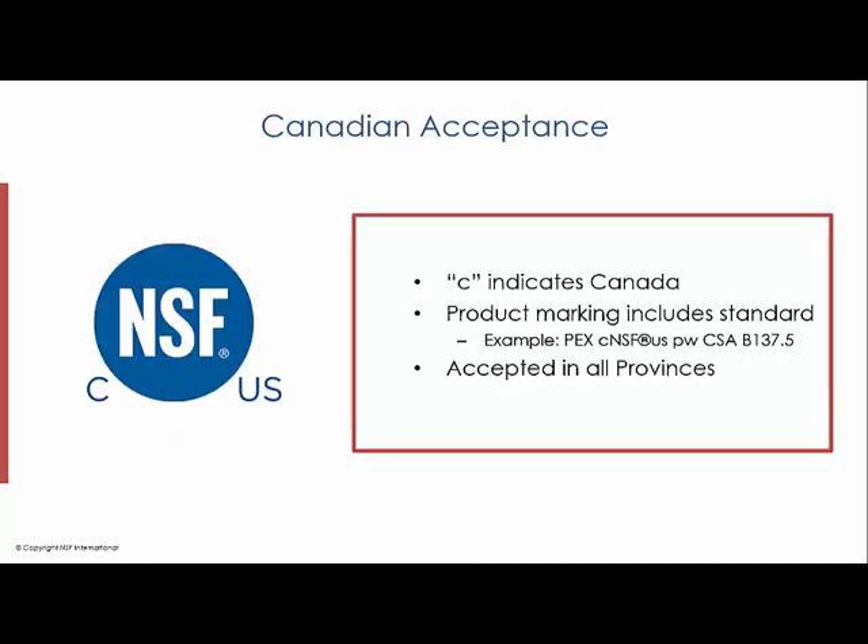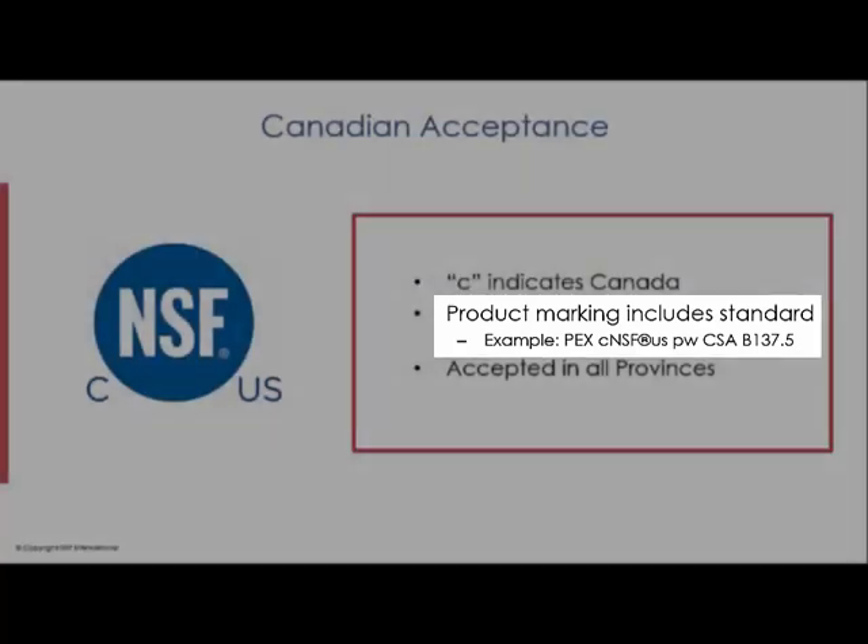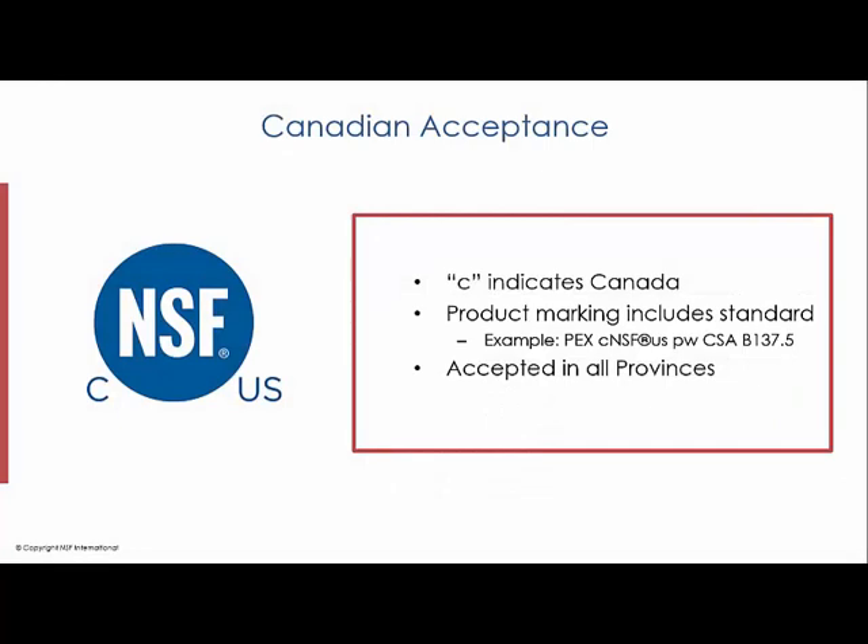When NSF certifies plumbing products to Canadian standards, a C is placed in the 8 o'clock position relative to the NSF mark. As an example, NSF certifies PEX tubing to CSA B137.5. In doing so, NSF tests and evaluates the product to the CSA standard. Once certified, the product will bear NSF's Canadian certification mark. In addition, the CSA B137.5 standard will appear on the PEX tubing, demonstrating the product is certified to that standard.